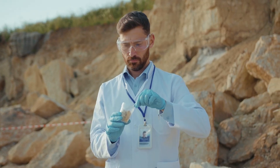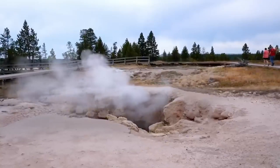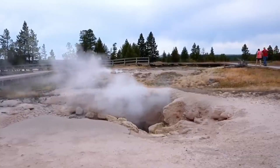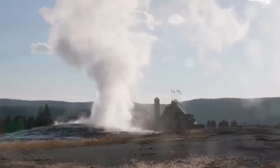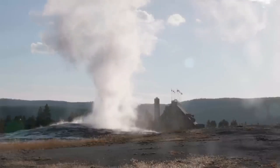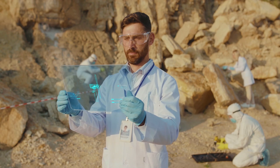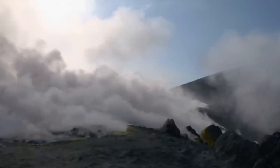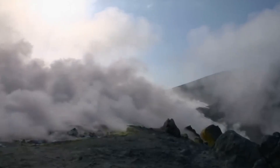In recent months, researchers published studies and used new techniques that helped them see the magma system under Yellowstone more clearly than before. One set of studies used controlled seismic methods, making small controlled vibrations and listening to how seismic waves move through the crust. Those tests produce sharper images of rock layers, pockets of melt, and regions where gas can collect. Finding these structures is important for science, because it shows how magma, heat, and gas are arranged under the park.